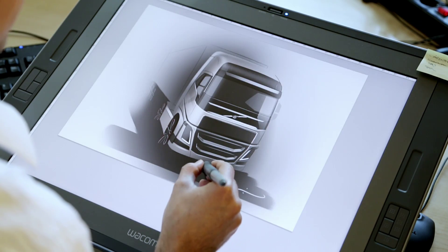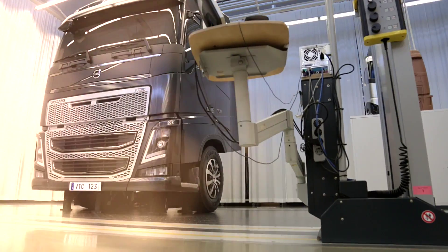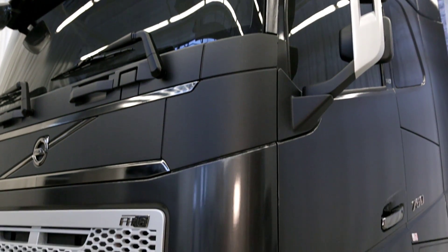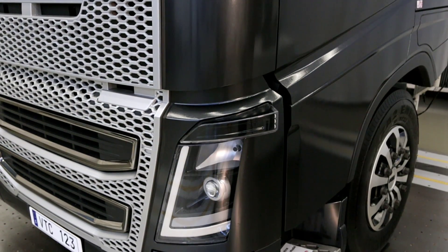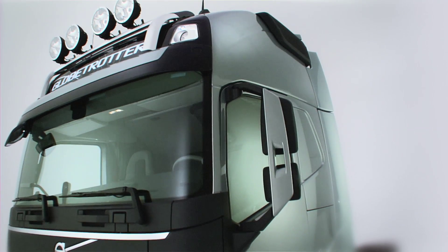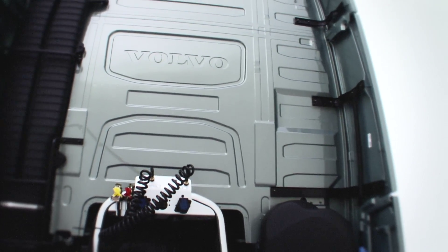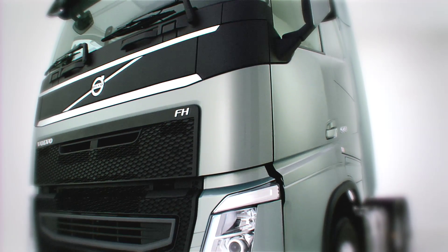The main challenge for the exterior design in this project was to keep the identity of the new truck distinctively Volvo. Despite the fact that we've raised the A-pillars up, we still had to keep the design instantly recognizable as a Volvo. The attitude of this truck is more confident and more assertive than the previous truck.